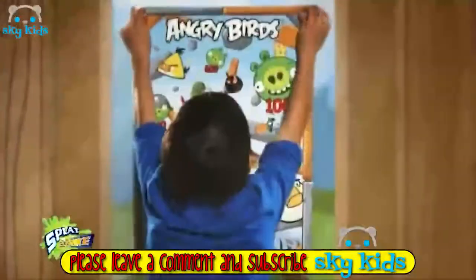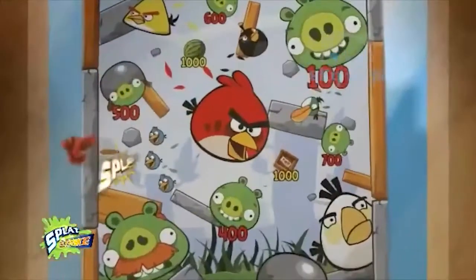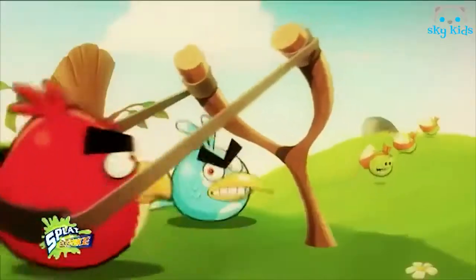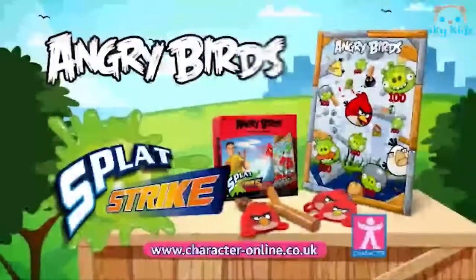Launch into action with Angry Birds Splat Strike! The pigs have stolen the precious eggs — help the Angry Birds seek vengeance! Strike back using the Splat Launcher. Just load, aim, and fire a sticky assault! You need to be accurate if you want to knock the pigs out. Get vengeance with the Angry Birds Splat Strike, from Carrot Top!